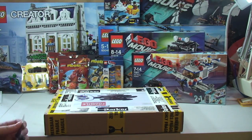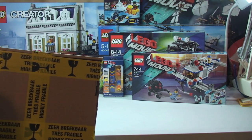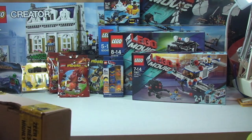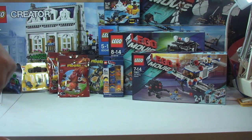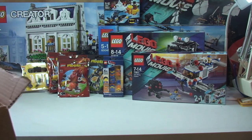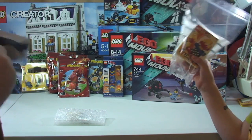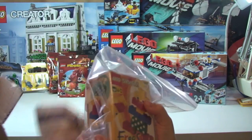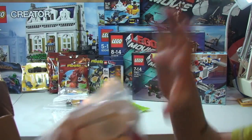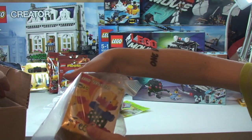Next up we have a box from Bricklink - it's very well taped up. I apologize already, this is going to be a long video, although feedback I'm getting is that quite a lot of people like the long videos. It's all packaged in with bits of newspaper and I want to make sure everything's okay - as usual I can't remember what I've bought.